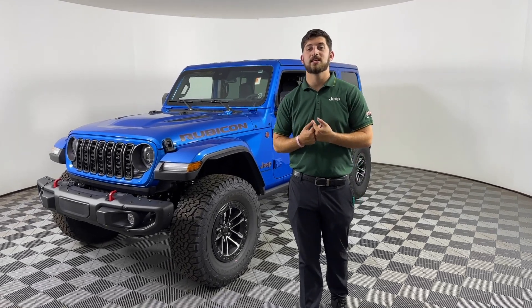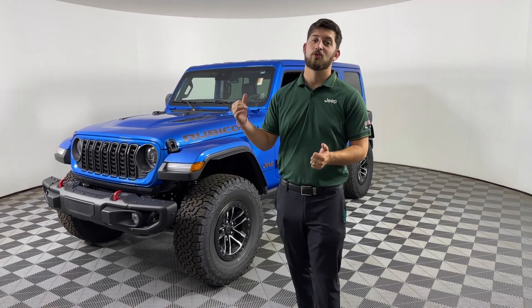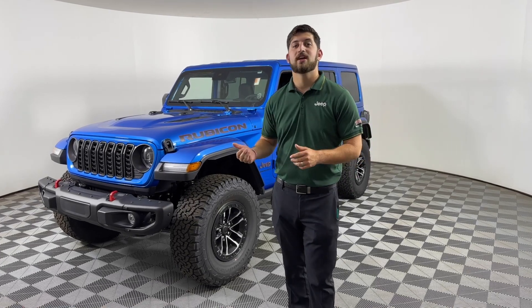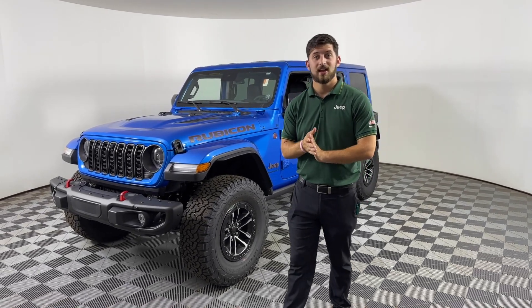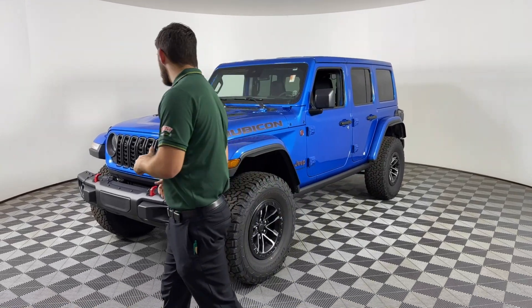Hey guys, welcome to Feeney. I'm Brandon Muncy here to go over the 2024 Rubicon X. This vehicle is listed for $68,785 as an MSRP. As you make your way to the front of this vehicle,